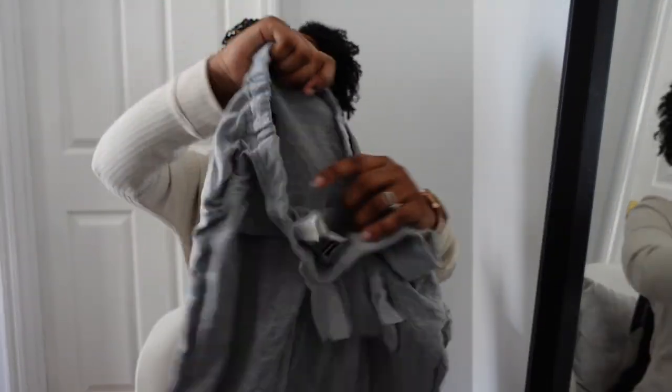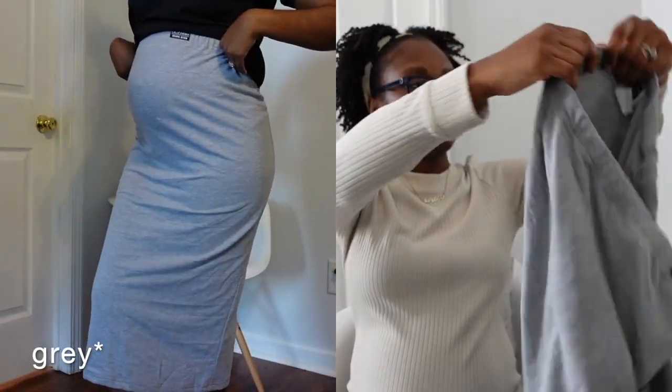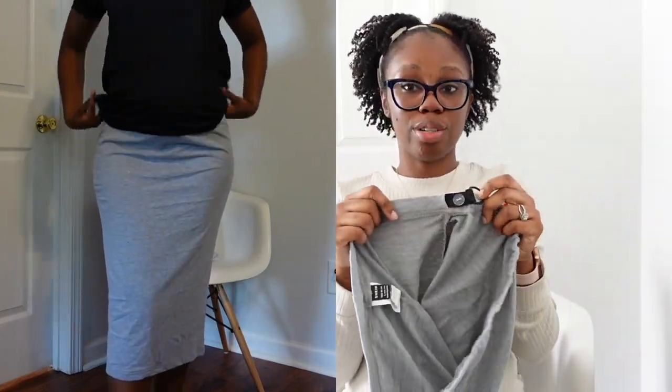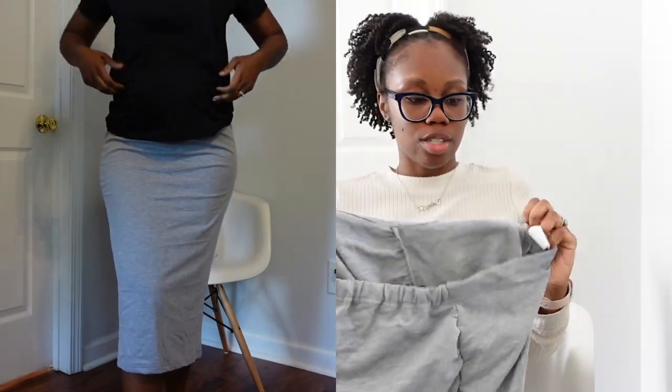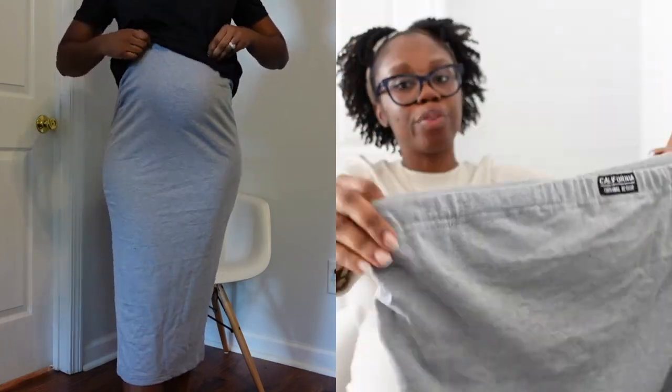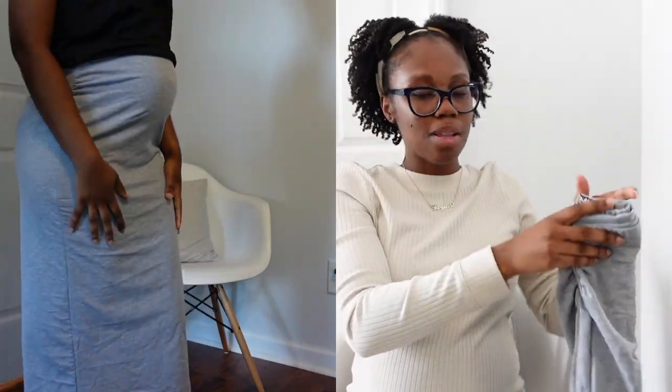Next is another maternity skirt — the black cotton one. It's a comfortable, stretchy cotton skirt. It's very wide at the top but has drawstrings inside, so it should fit just right. It would be way more comfortable than the skirts I have now. My current skirts aren't a problem — it's the waistline that's too tight on my stomach, which is why I need maternity things.